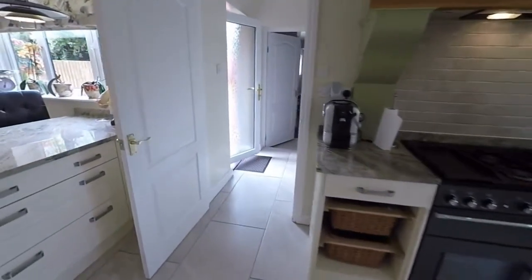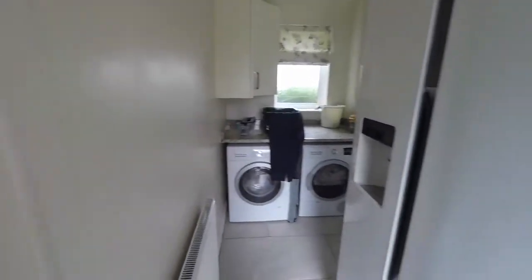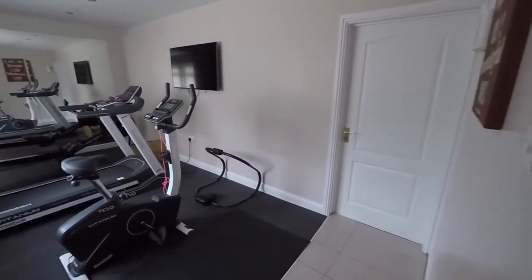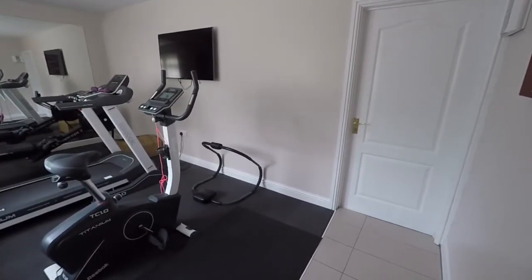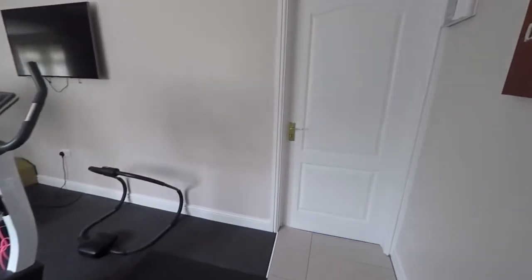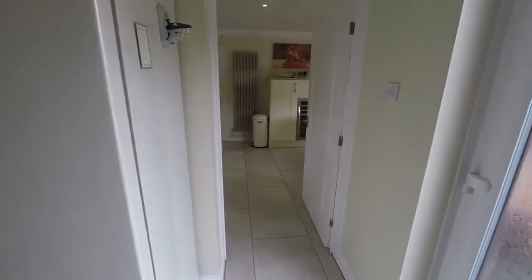Moving back through the kitchen, we find a utility room here with room for your tumble dryer and washing machine. And now we have the garage, which has been partially converted into a home gym. There's plenty of room here for exercise equipment, with the boiler here off to our left. Moving through, we have the remainder of the garage providing storage — not enough room for a car, but adequate room for motorcycles.